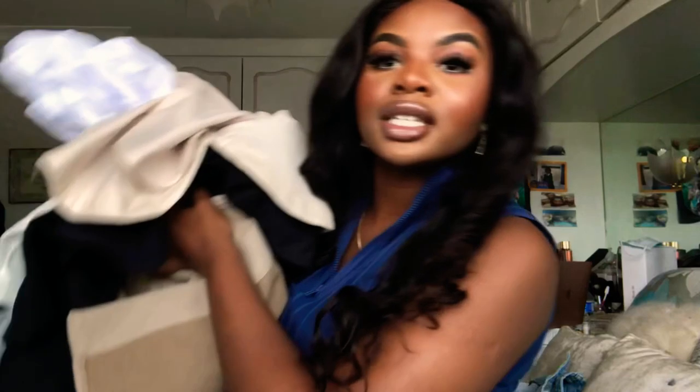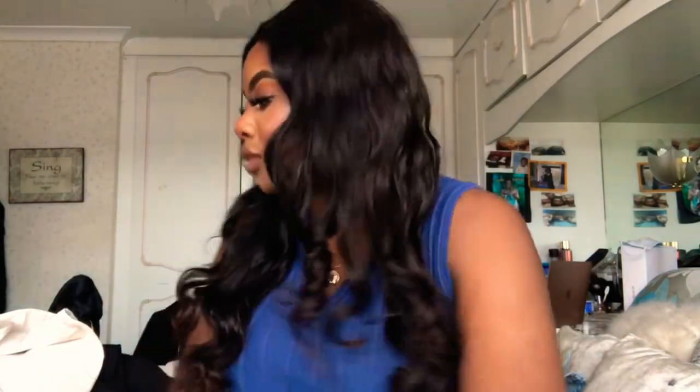Hey guys, welcome back to my channel! In today's video I've got a Zara haul. You guys know that my favourite shop, especially during autumn/wintertime, is Zara. They've had so many amazing pieces on their website. I've got all of these piles of clothes to show you. I filmed this video yesterday but didn't like how it came out, so I don't have any boxes, but in total I had five boxes from Zara.